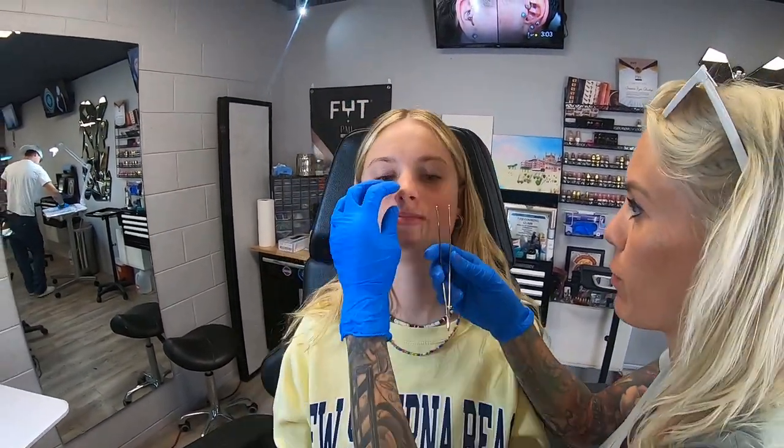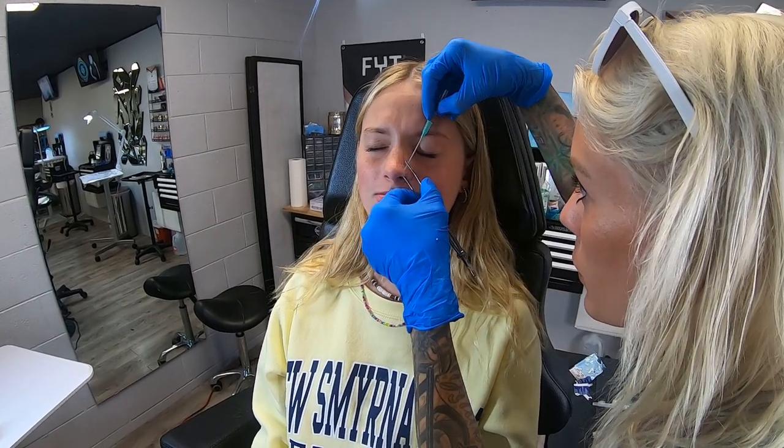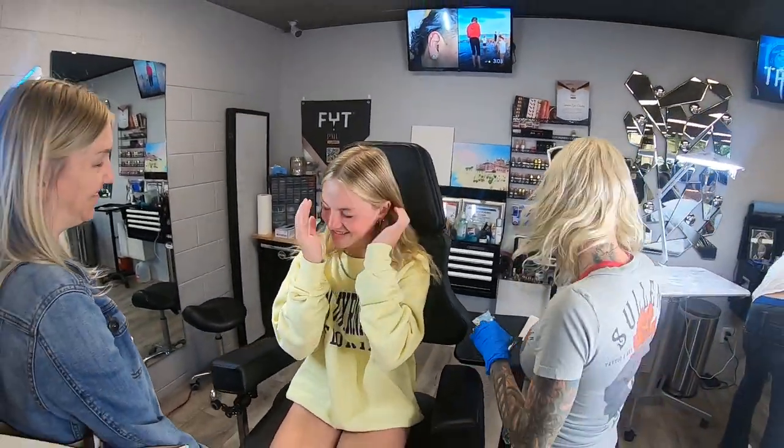Go ahead and just rest your head back. There we go. Beautiful. You did great — it makes everybody feel better.